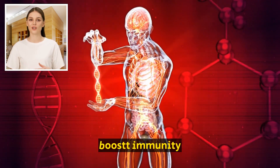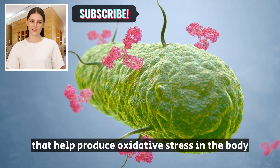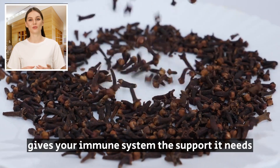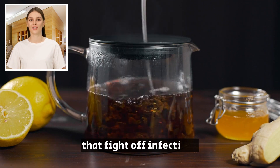2. Boost Immunity. Clove water is packed with antioxidants that help reduce oxidative stress in the body, which can weaken your immune system. Drinking clove water gives your immune system the support it needs by increasing the activity of white blood cells that fight off infections.